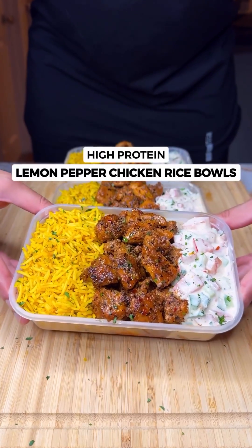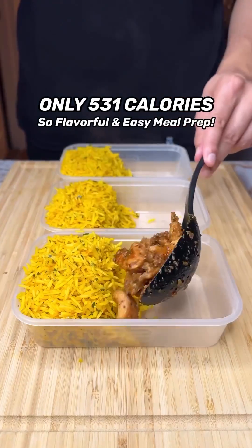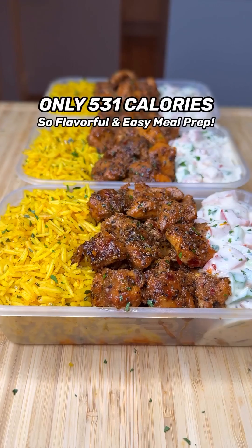The most delicious high-protein lemon pepper chicken rice balls — only 530 calories with incredible flavors, so simple and perfect meal prep for the week ahead.